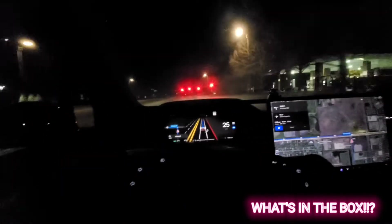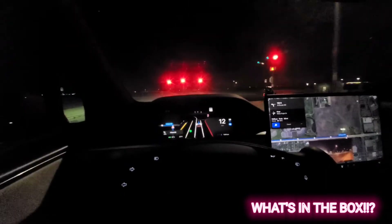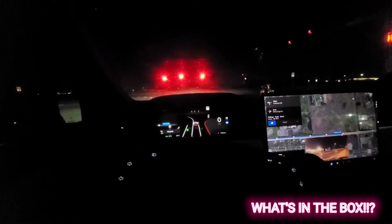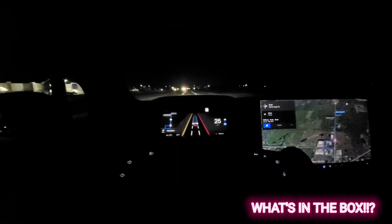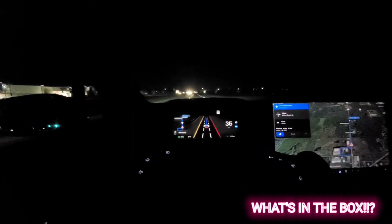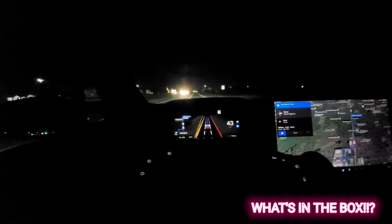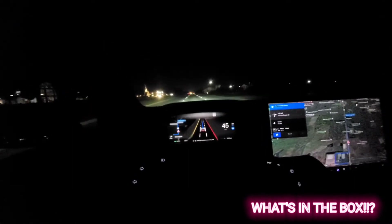We're coming up to some traffic lights and I have to make a left turn. Let's see how it maneuvers. Lights turn green, it's making the turn — that is really impressive. The speed limit changes, let's see if it accelerates. There we go, this is just phenomenal. It's like I'm dreaming right now, I have to pinch myself. This is fantastic.